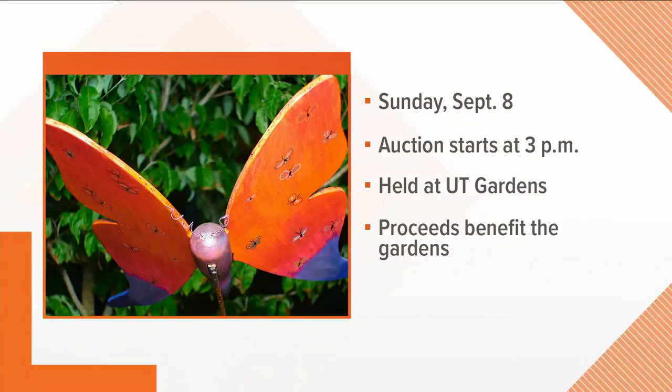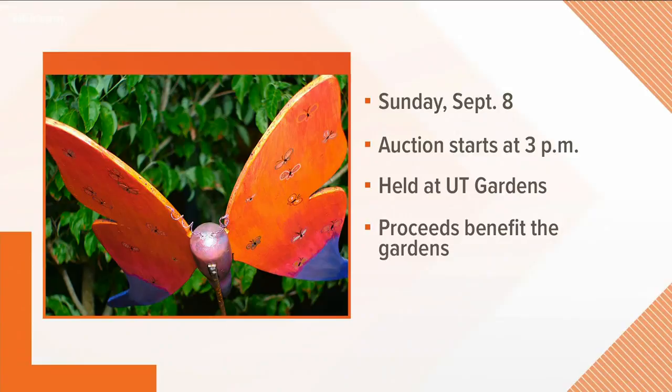Oh wow, the Butterfly Art Auction — it sounds wonderful. James, thank you for coming in to tell us about it. Thank you so much for having me. And have a wonderful Labor Day weekend. It sounds like it's gonna be nice. Thanks so much.